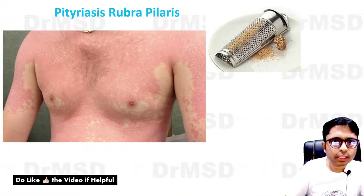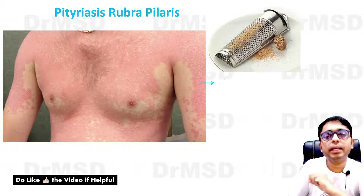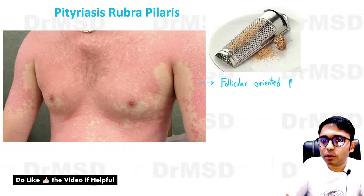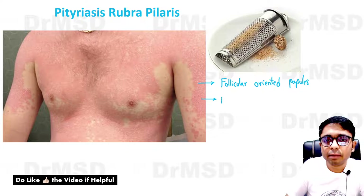So let us see a few points about this. If you look at the lesions, they are going to be follicular-oriented papules — follicular-oriented, erythematous papules — and if you try to palpate these papules they will be very rough, and this roughness has been likened to that of a nutmeg grater.